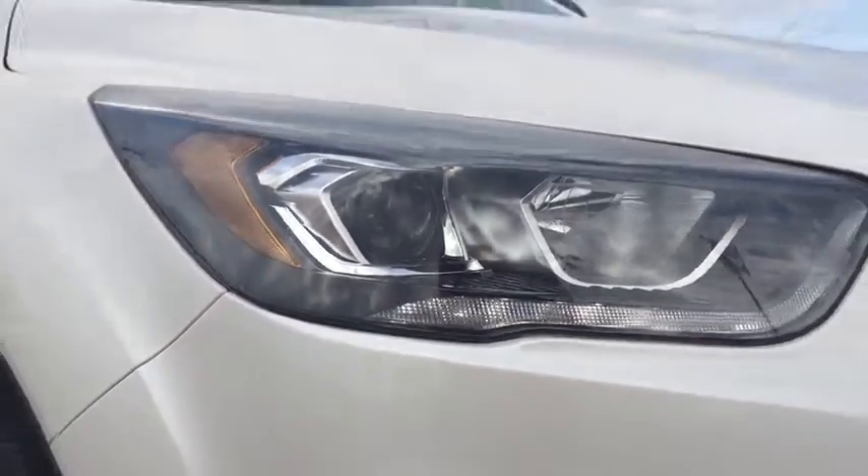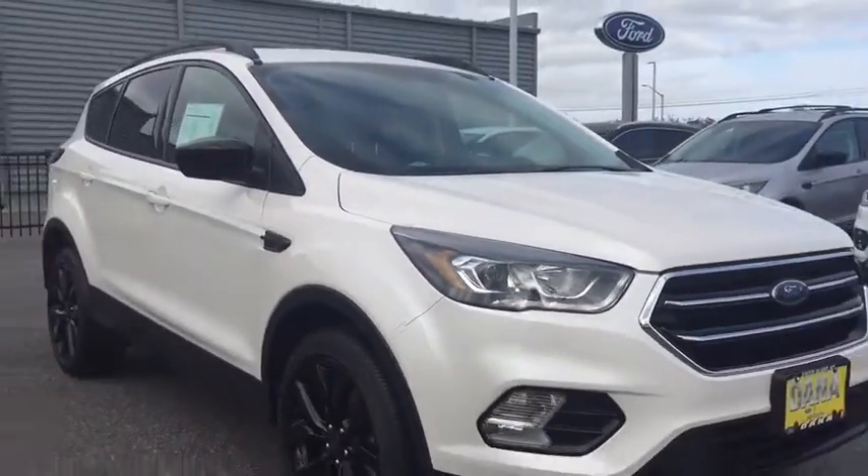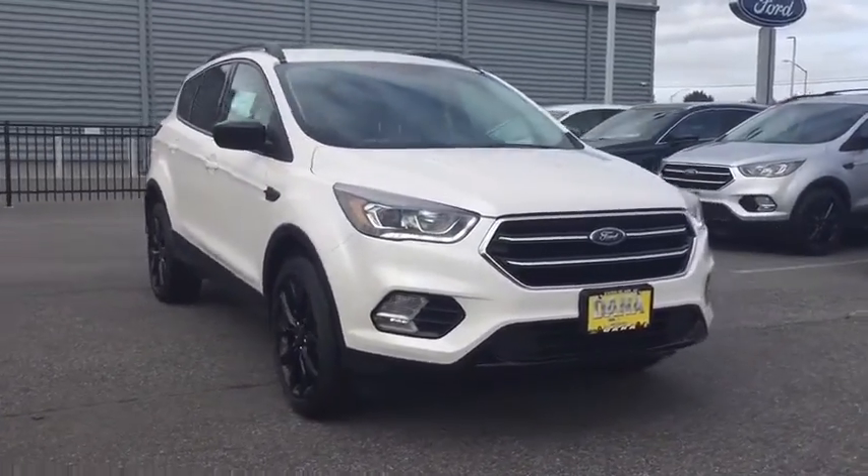Come test drive the 2018 Ford Escape. Gas engines flex, tow, sip and go with Ford Escape.